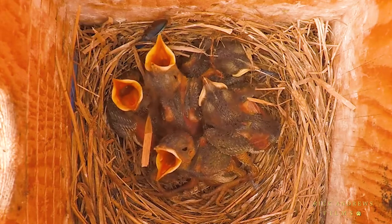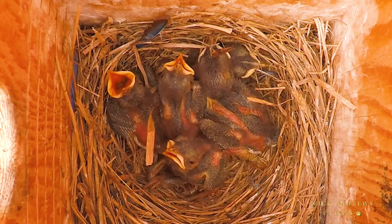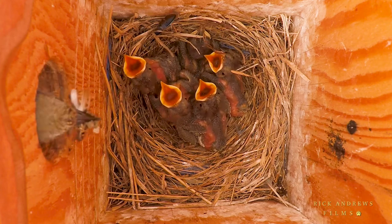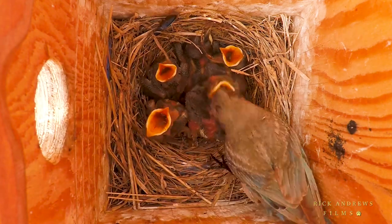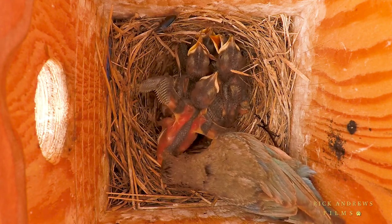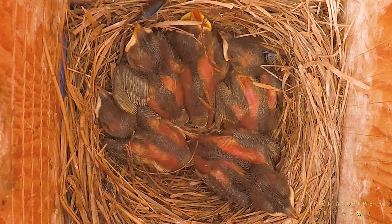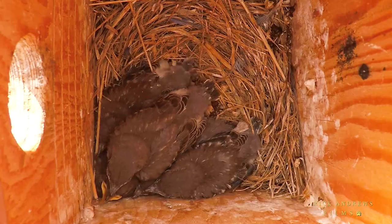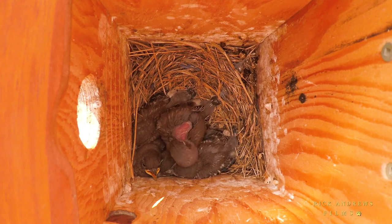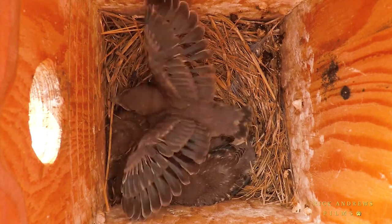Their body weight is now beginning to increase rapidly, and in the next few days their eyes begin to open, and new dark feather growth becomes more apparent. In another few days, the wing feathers will help determine the sex of the nestlings. Male wing feathers develop as an intense blue, while those of the females will remain more bluish-gray. With their feathers almost fully grown in now, it requires regular preening to ensure they stay in good condition. They are also becoming more active and begin stretching and testing their wings.